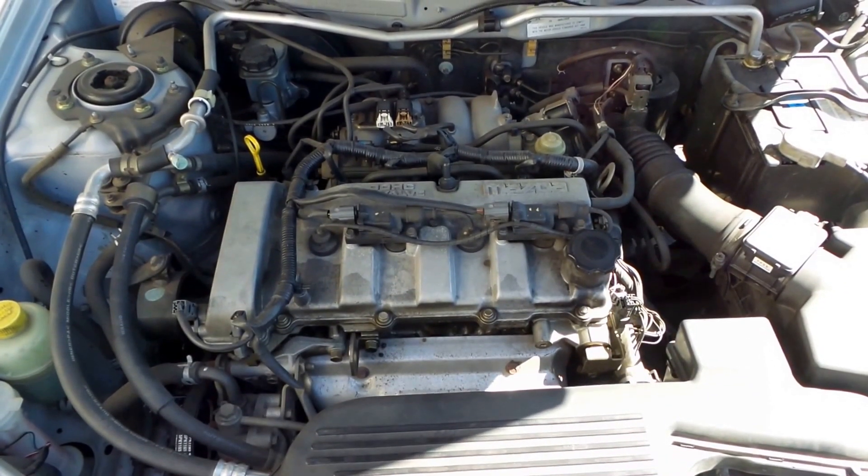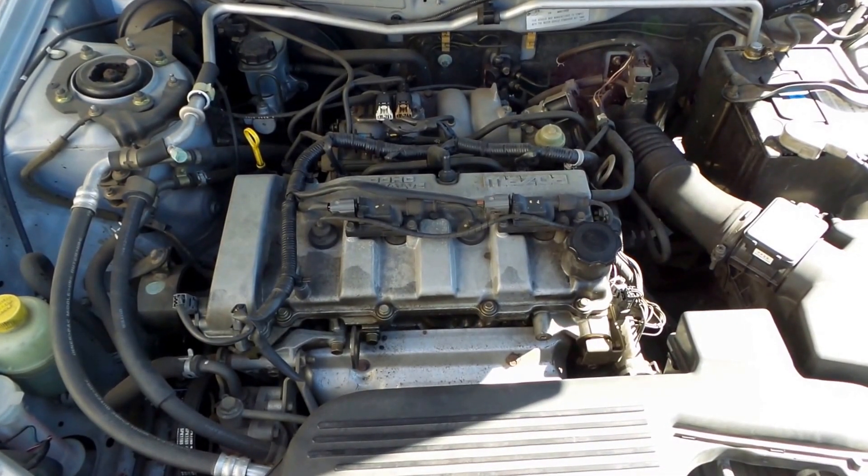1.8 litre four-cylinder petrol engine. Coil pack on rocker cover type.